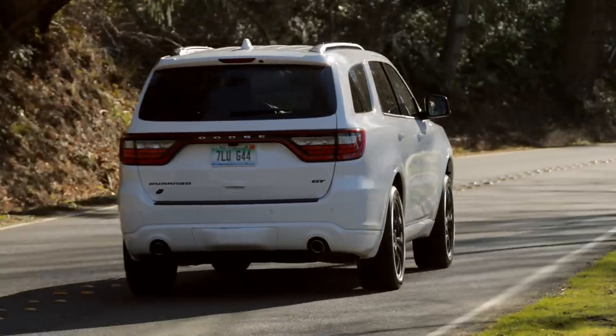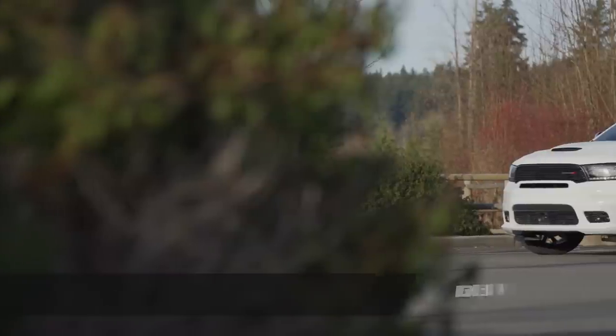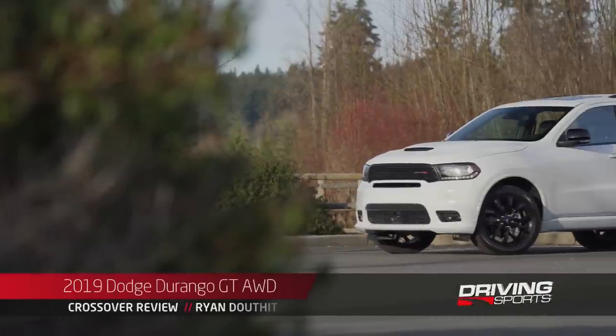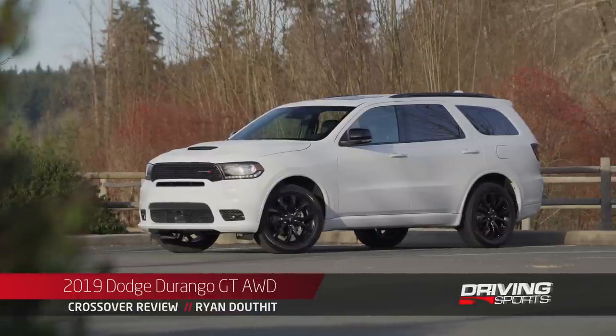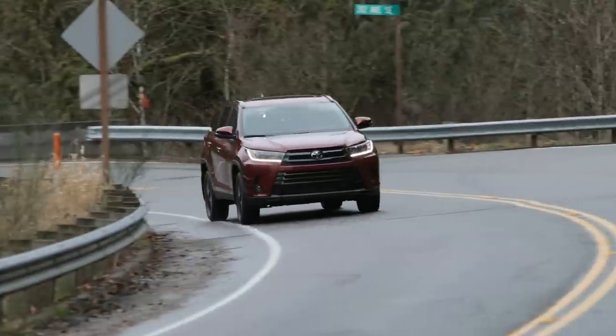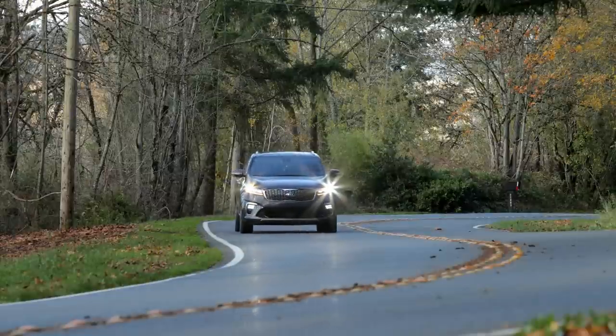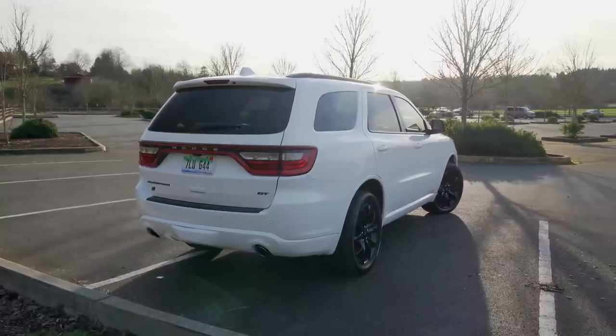Like most of Dodge's current offerings, the Durango is a bit of a throwback. This is a big, beefy midsize SUV that features burly engine options and rear or all-wheel drive. Though it would make sense to compare it to the Subaru Ascent, Toyota Highlander, or even the Kia Sorento, I think the Durango attracts a totally different kind of buyer.